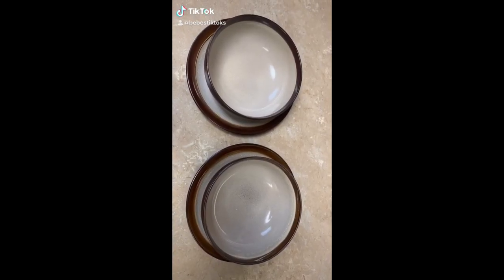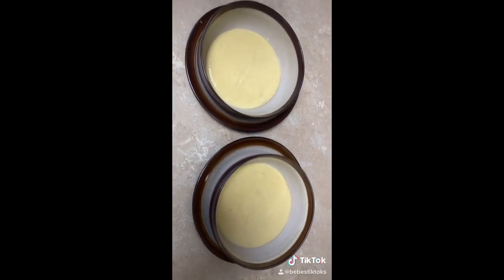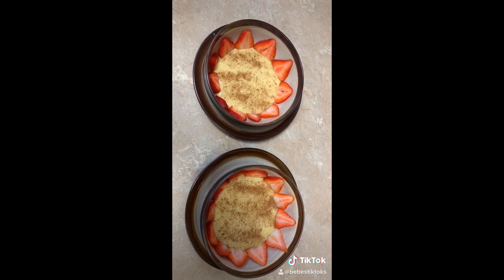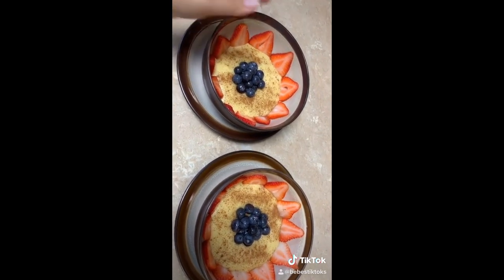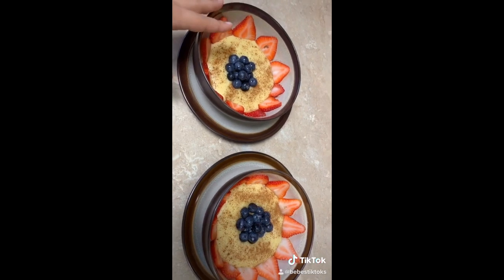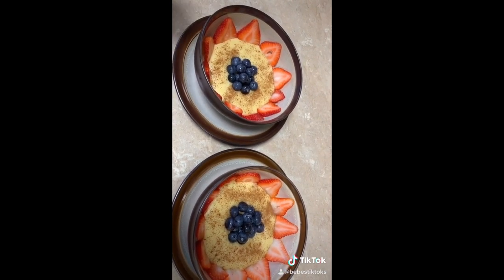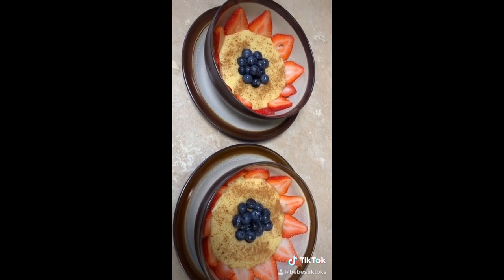Breakfast time! I just added some crema de maiz — I made a video so go check it out. I added some cinnamon on top, and I added some sliced strawberries. Some blueberries as well. I serve them in glass bowls because their little plastic bowls are too small and it would take way too long for the crema de maiz to cool off. The glass bowls are wider and give it more space so it cools off faster — I watch them very closely when they do have glass plates.